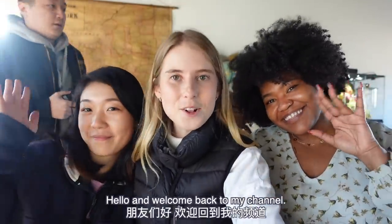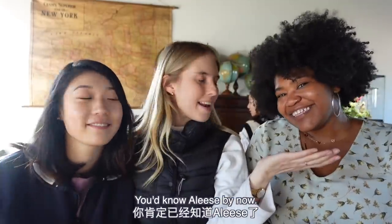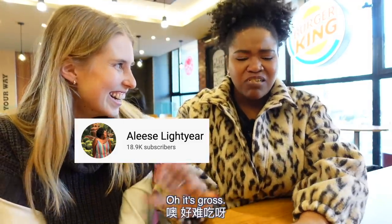Hello and welcome back to my channel. While you're here, please subscribe. I'm here with two lovely ladies today. This is Elise, this is Evelyn. You know Elise by now. Last time you guys saw Elise on my channel, we had just tried the weirdest and worst burger of our lives.